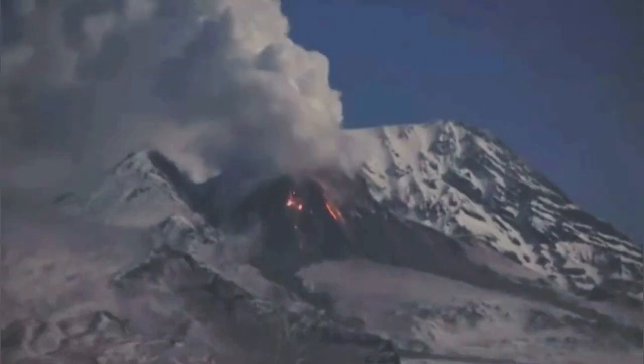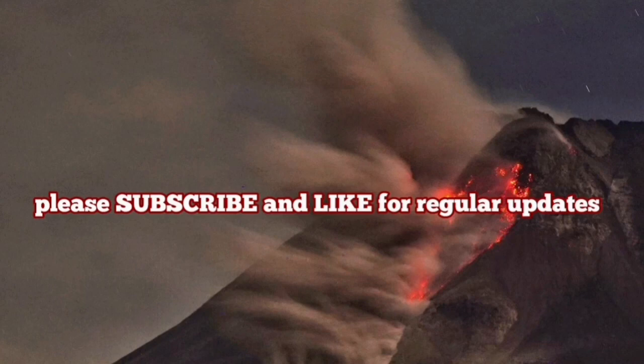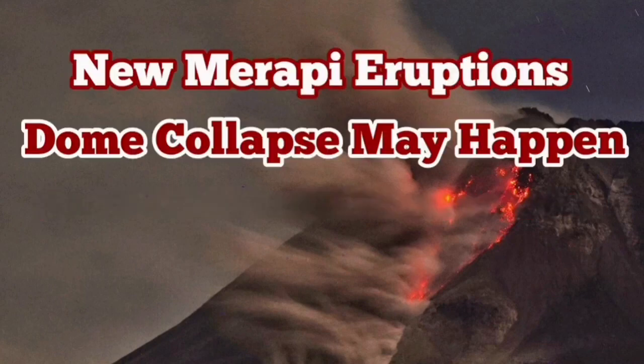That is the situation which may happen at Merapi. It may reach a critical stage, a critical mass, where the removal of any more material causes the magma to rise and produce a bigger eruption. This can be more dangerous than what it has been up to now — it has been generously kind up to now.